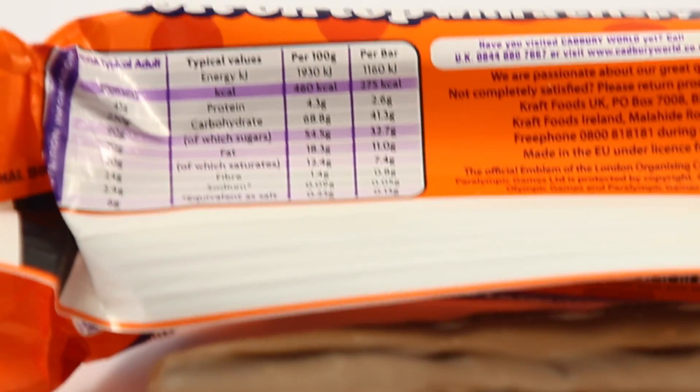Take this chocolate bar for example. It says here on the wrapper that there are 1,160,000 joules of food energy in this candy bar — that's 275 calories. If I eat this chocolate bar, I can convert this food energy into, say, potential energy from climbing a mountain.